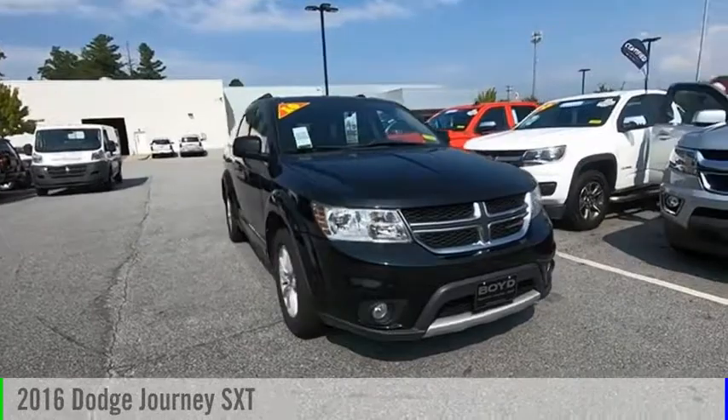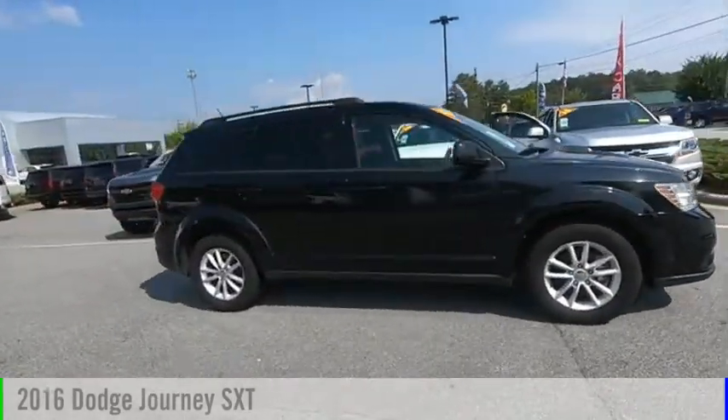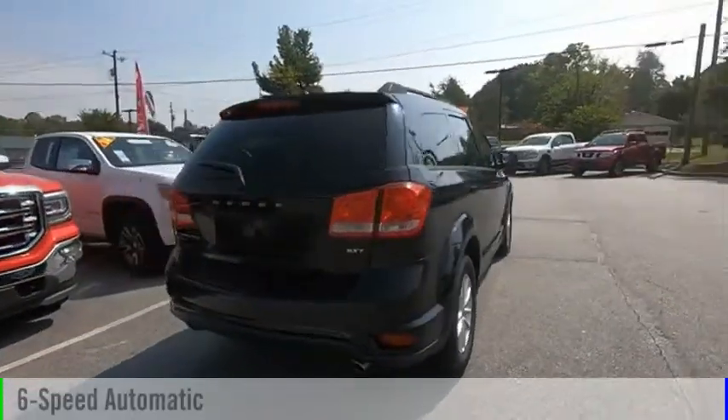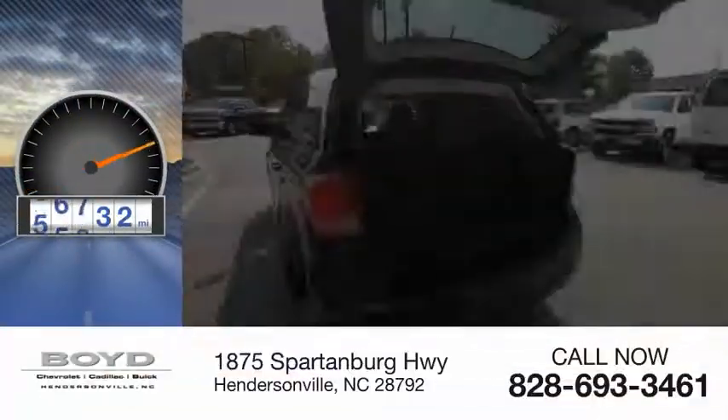Looking for the right vehicle? Check out the 2016 Journey. This vehicle is powered by an all-wheel drive, 6-cylinder, 3.6-liter engine and comes with a 6-speed automatic transmission. This vehicle has less than 80,000 miles.